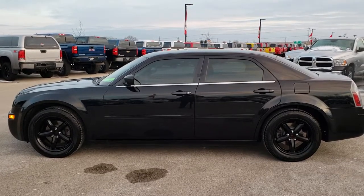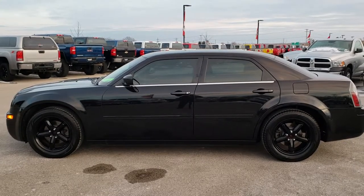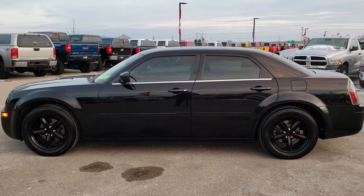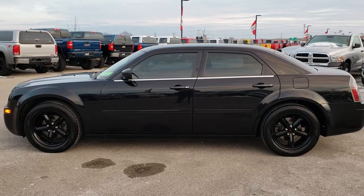In a second you will see a link to subscribe to our YouTube channel on your left, a link to more used inventory like this one on your right, and at the bottom a link to this vehicle on our website. Click those and check us out — we really look forward to helping with this super clean 2006 Chrysler 300. You won't be disappointed in this one. Thanks again.